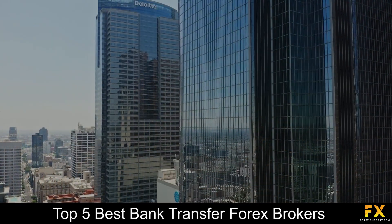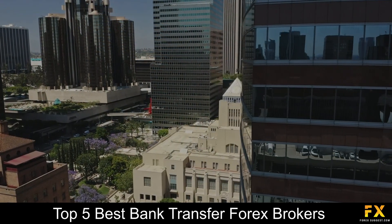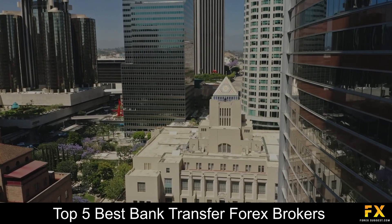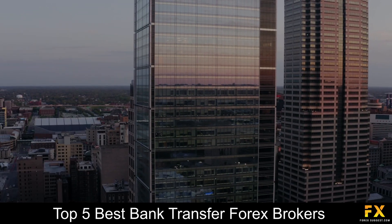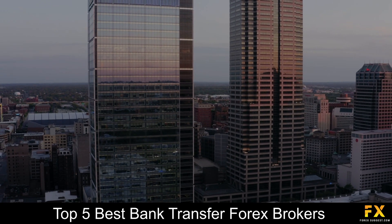Traders who are searching for a list of some of the best bank transfer Forex brokers can sometimes find it to be a difficult process, especially when searching for a safe, reliable and trustworthy broker to trade with. So, in this video, we are going to be taking a look at some of the top 5 best bank transfer Forex brokers.